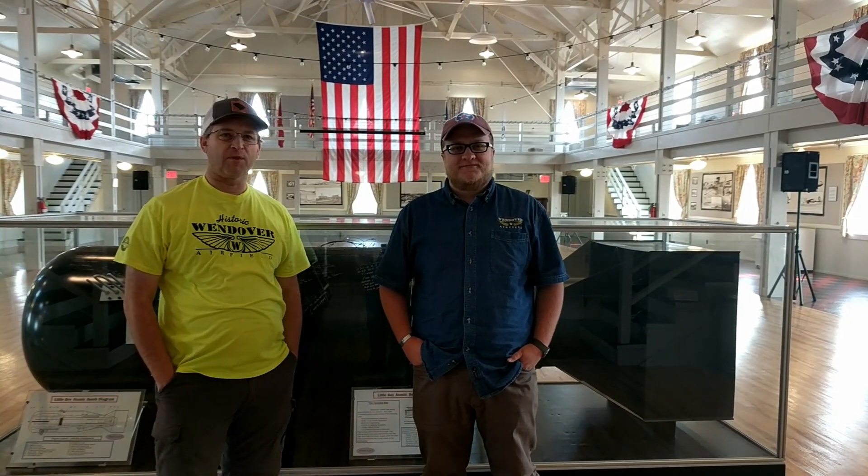I'm Landon Wilkie, Curator here at the Historic Wendover Airfield. And I'm Thomas Peterson, a member of the Board of Directors here at the Museum.